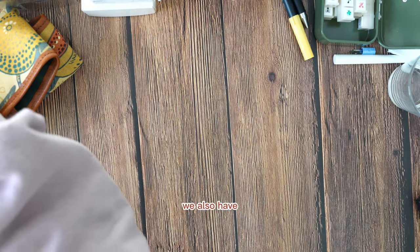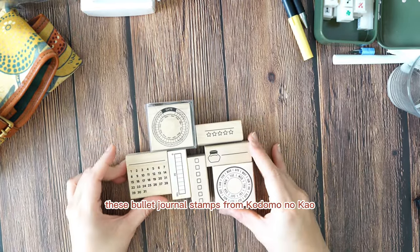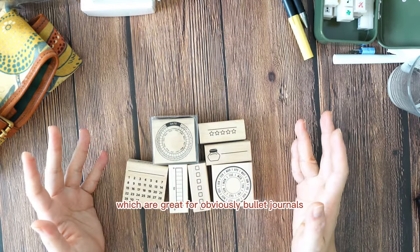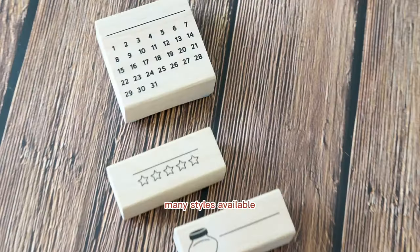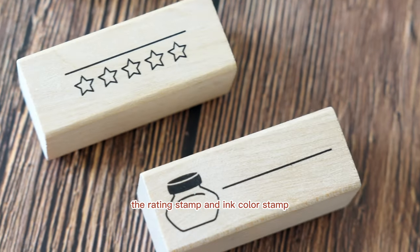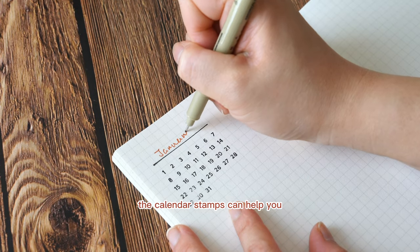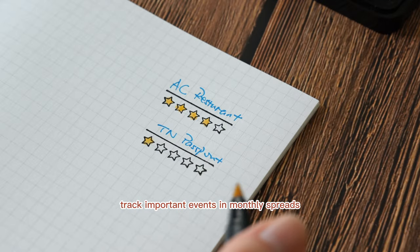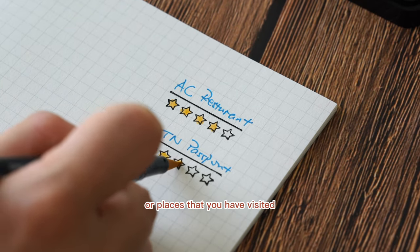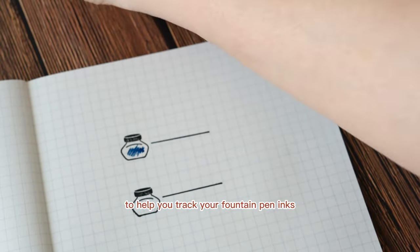We also have these bullet journal stamps from Kodomo no Kao, which are great for bullet journals. Many styles are available, but the most popular ones are the calendar stamps, the rating stamp, and the ink color stamp. The calendar stamps can help you track important events in monthly spreads. The rating stamp is super handy for reviewing purchases or places you have visited, and the ink color stamp is a very practical one to help you track your fountain pen inks.